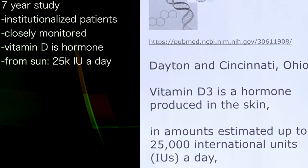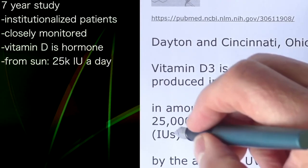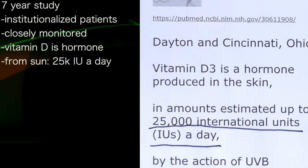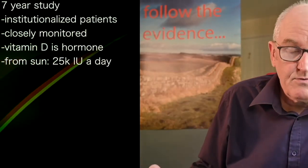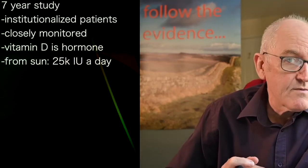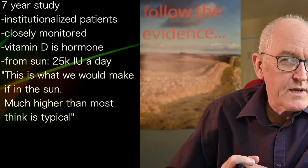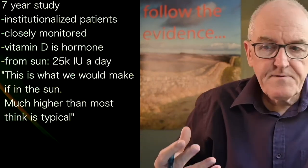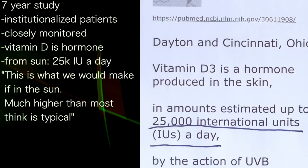The authors say vitamin D is a hormone produced in the skin in amounts estimated up to 25,000 international units a day. So if we were like hunter-gatherers, living outside as we're supposed to, or agricultural labourers, or spending all day at summer in an allotment, the body should be making about 25,000 units a day — much higher than a lot of people think. That's a really quite large amount in this natural physiological situation, which is probably a pretty good comparator to take.